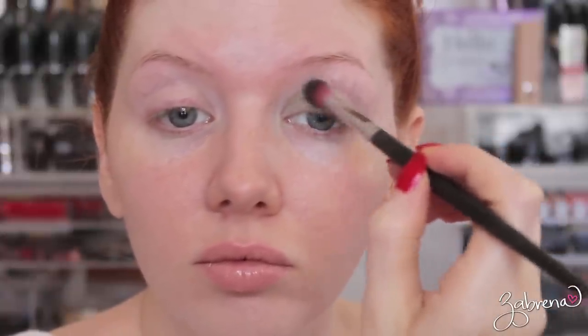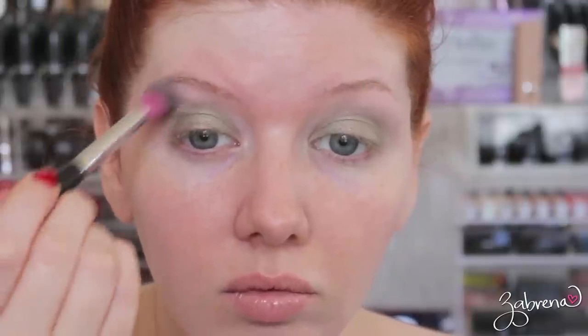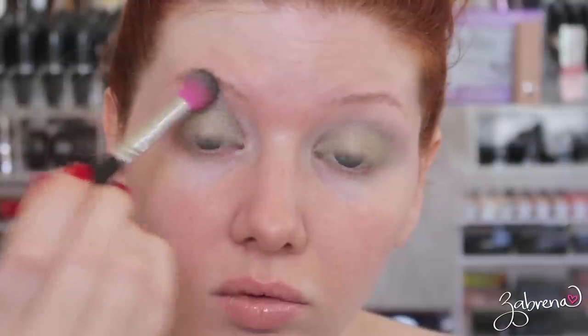For the eyeshadow in this look, I'm going with the shade Sage from Stila's In the Garden palette. Unfortunately this palette has been discontinued, but any light green would look beautiful in its place. They did have colored eyeshadow in ancient Rome, but only in the shades blue and green. I'm applying a light dusting on the eyes and blending away the edges.